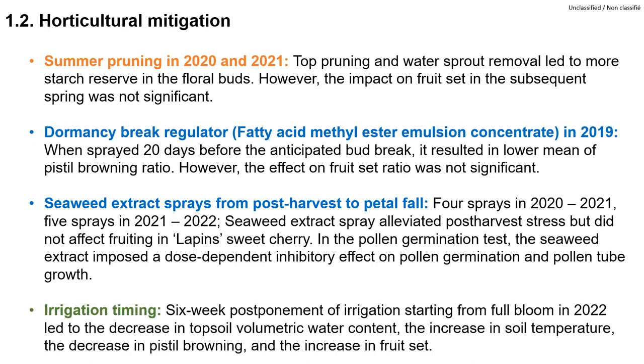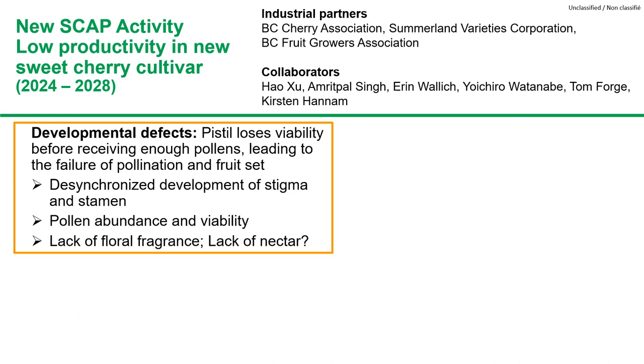In 2022, we had a warmer March and a colder and wetter than usual April. We postponed irrigation for six weeks starting from full bloom, and this led to a decrease in pistil browning and an increase in fruit set. In the next four years, we are carrying out a new study on low fruit set in new sweet cherry cultivars, in collaboration with Aaron Wallick at SVC.